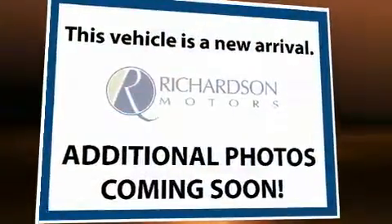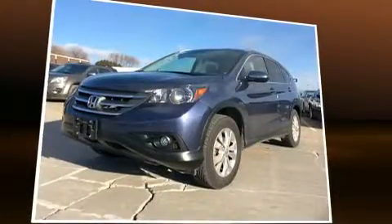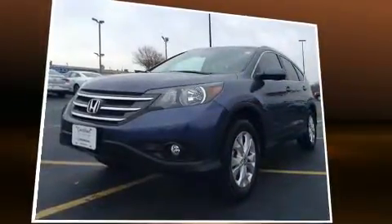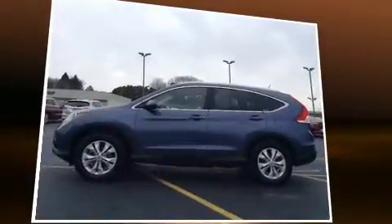You can expect a lot from the 2012 Honda CR-V. With fewer than 45,000 miles on the odometer, this four-door sport utility vehicle prioritizes comfort, safety, and convenience. It features an automatic transmission, all-wheel drive, and a 2.4-liter four-cylinder engine.